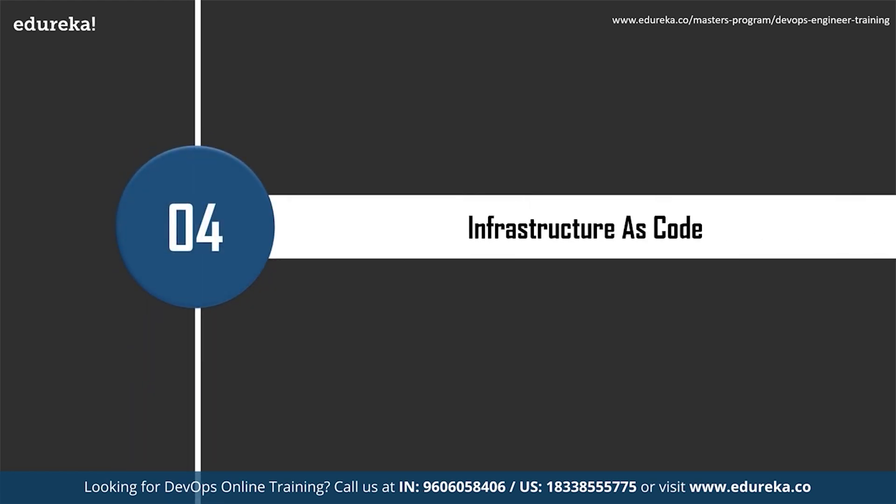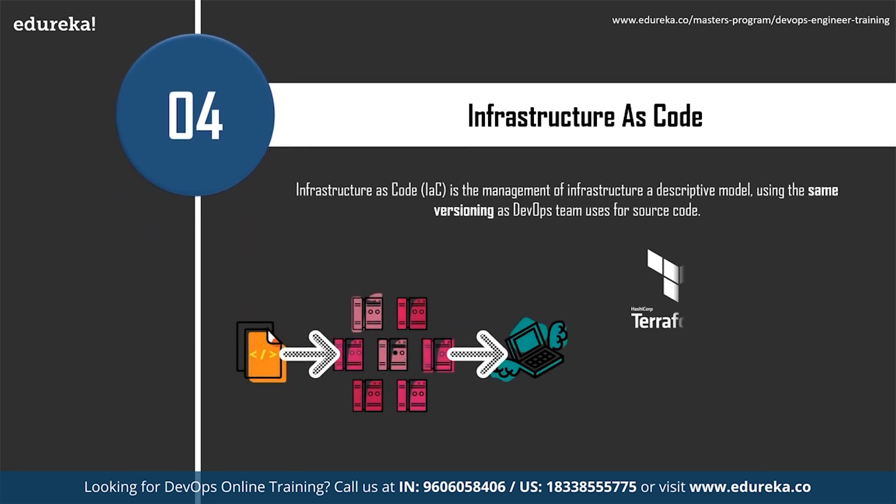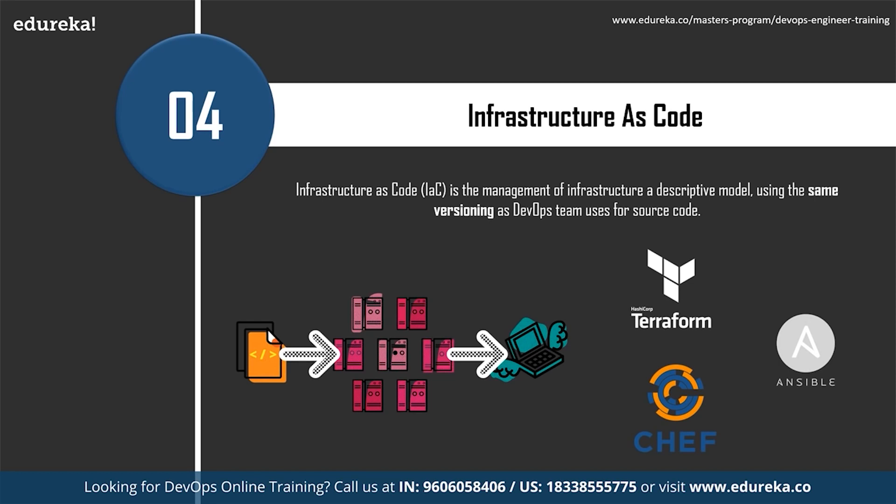The fourth skill is infrastructure as code — the management of infrastructure such as networks, virtual machines, load balancers, and connection topology in a descriptive model, using the same versioning DevOps teams use for source code. Terraform, Ansible, and Chef are popular infrastructure as code tools. Infrastructure as code enables DevOps teams to test applications in production-like environments early in the development cycle and provision multiple test environments reliably and on demand.